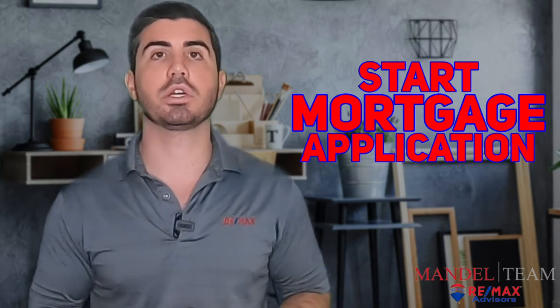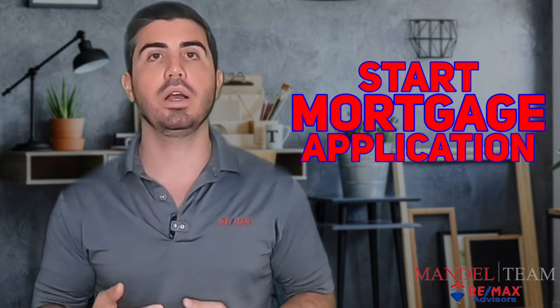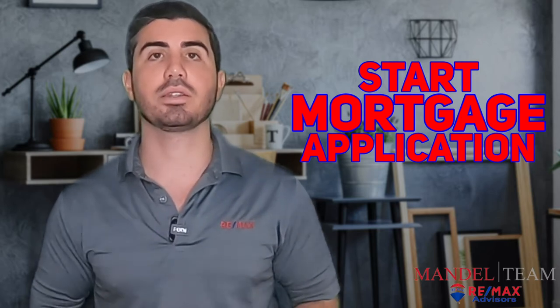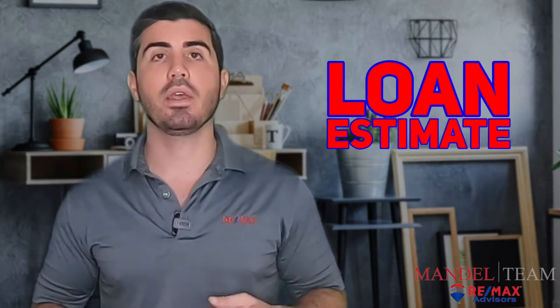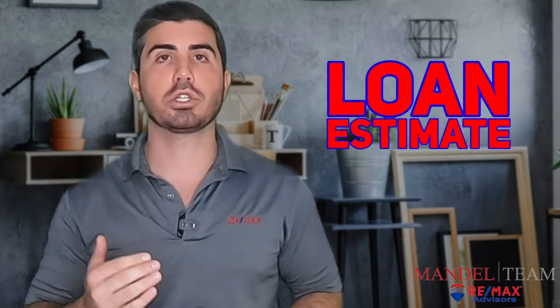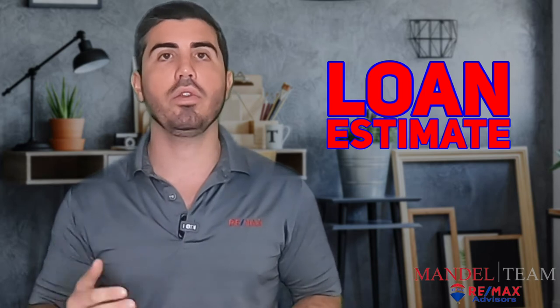At this point, your mortgage company is going to reach out to you and give you some paperwork that you need to sign to get the process officially started. One of those things is called a loan estimate, and that's going to break down all your expected closing costs, your interest rate, all that kind of stuff.